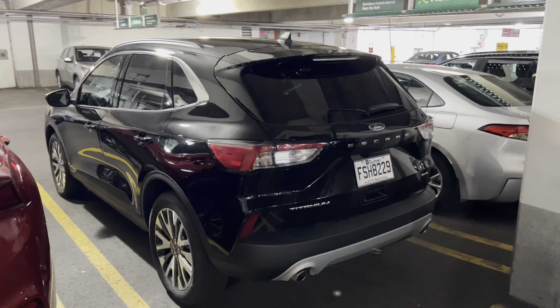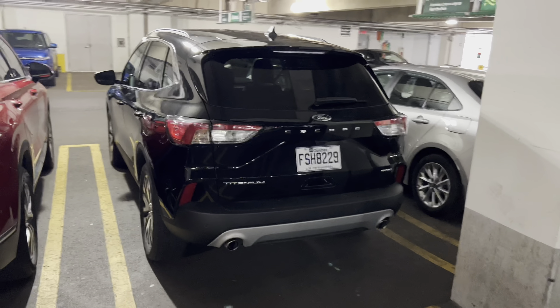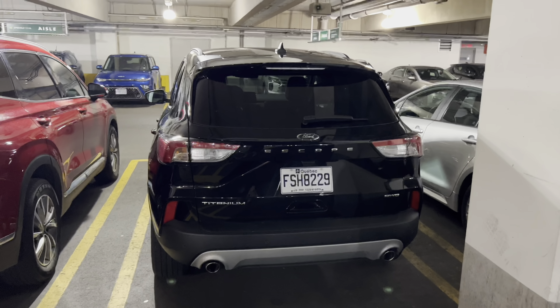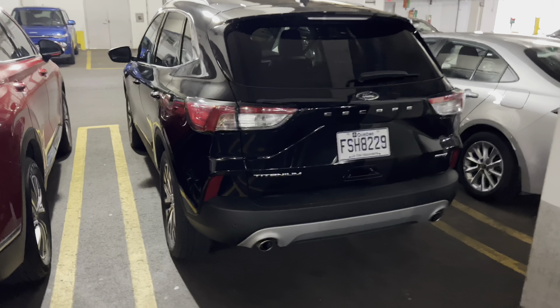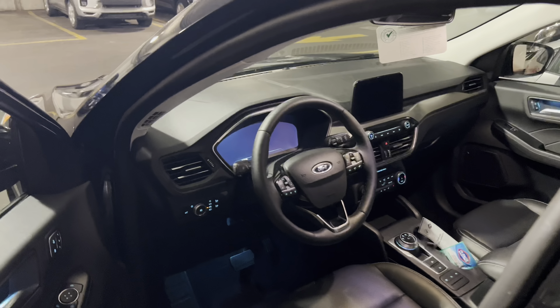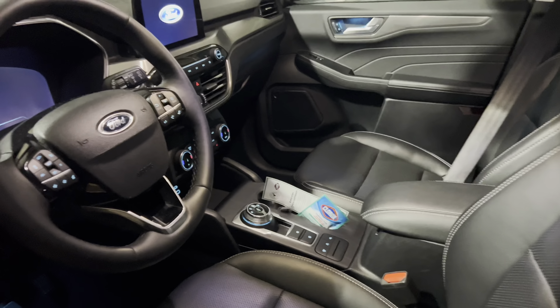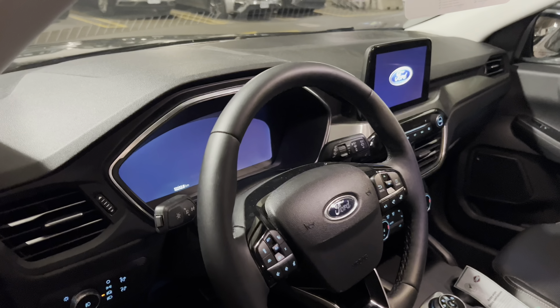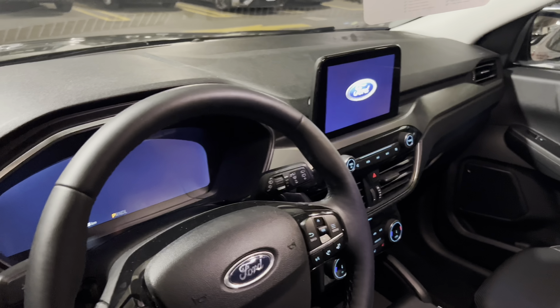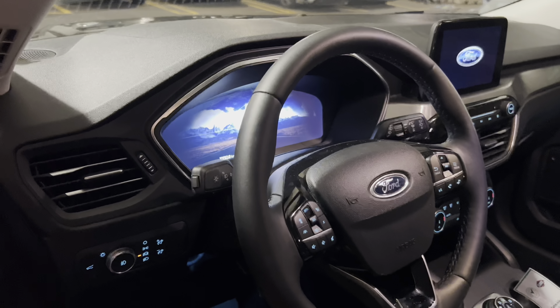Shout out to the subscriber who was asking about the Escape. So here's actually a good one to take a look at here. It's a Titanium, so this will be fully loaded. These usually have the Sony audio system — we're kind of squeezed in here but let's try and give you a bit of a view. It's got about 12,000 kilometers on it. These are usually fairly loaded, although this one doesn't have the sunroof. The Titanium is the higher trim on these.